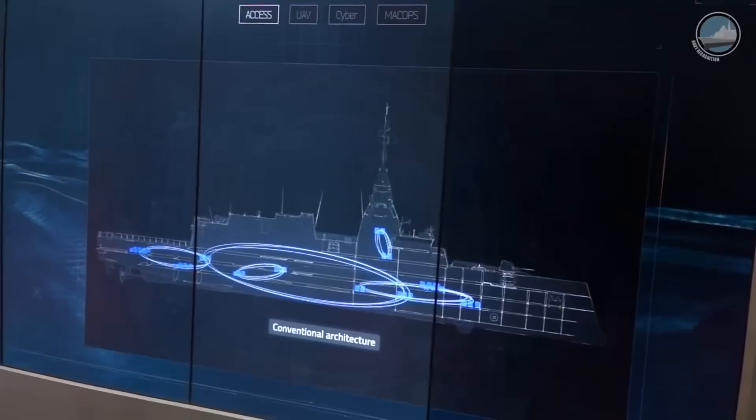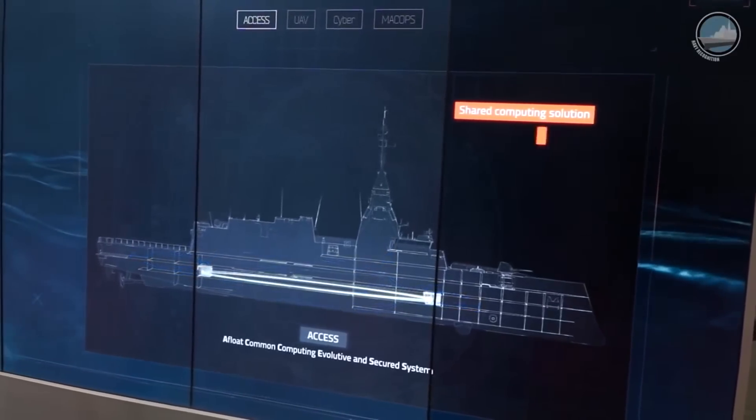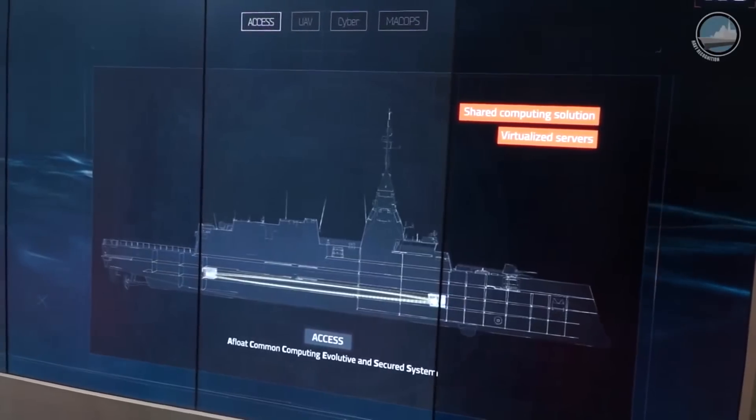Bellara offers a new digital architecture with shared computing, providing two different rooms gathering all the processing power of the ship. All the applications on board will use this power generated by those two dedicated rooms, which will facilitate the maintenance and evolution of the new information technology system — the heart of this ship.